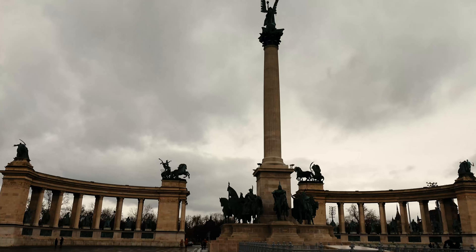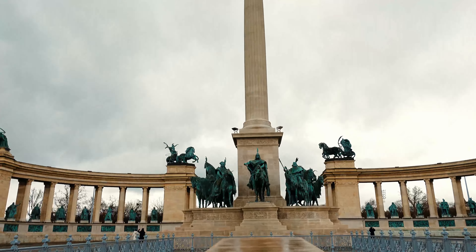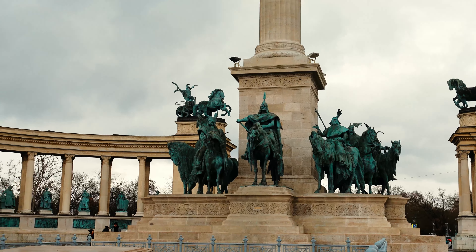Number seven: exploring City Park. This place is crazy big, like stupidly big. It's got so much to do — you can spend a whole day here and not cover everything. They've got the famous thermal spas, they've got castles, they've got zoos. Honestly there's everything here. It's really nice, especially if you love nature. So yeah, it's a great day out — check it out.